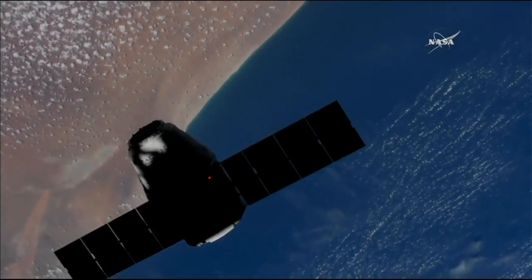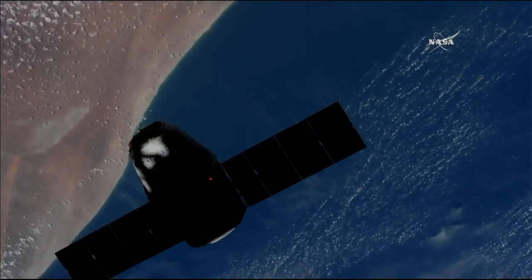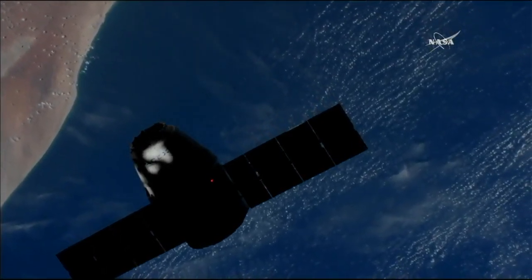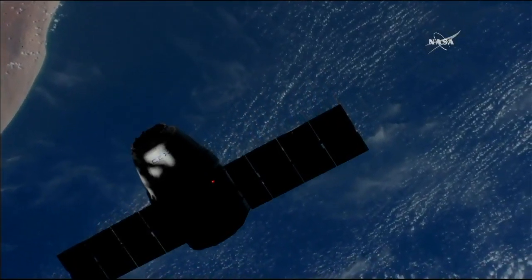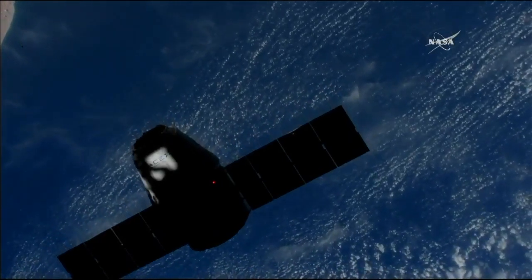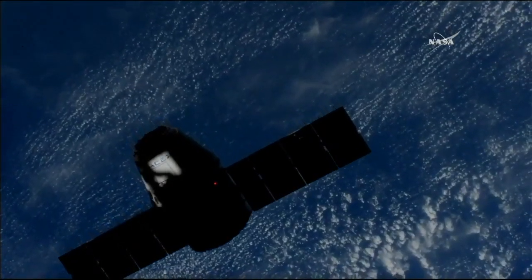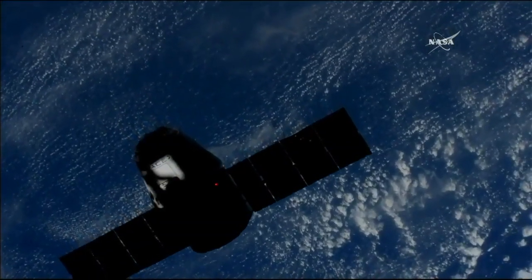Houston, Station on one — visiting vehicle mode, hold. Primary 29.5, secondary 30. Dragon spacecraft holding at 30 meters away from the International Space Station. We are at the 30-meter hold, performing our assessments on the ground, and we'll let you know shortly when to proceed with Step 4 in 1.102.